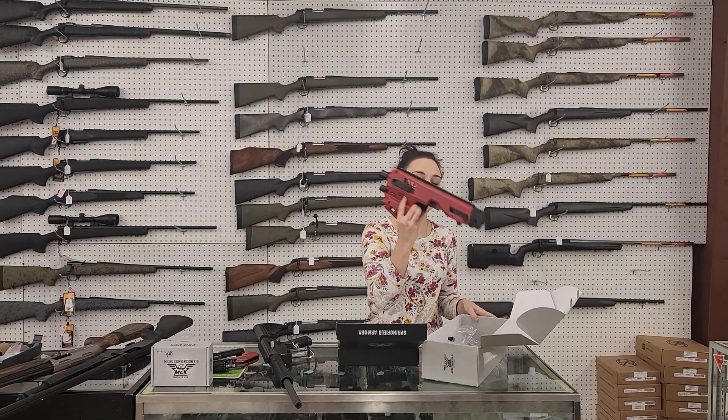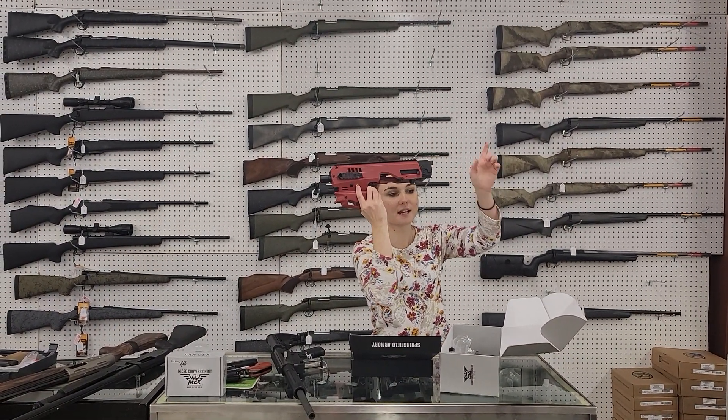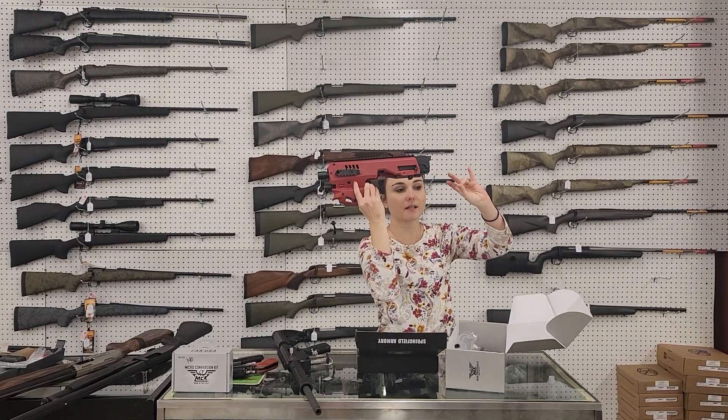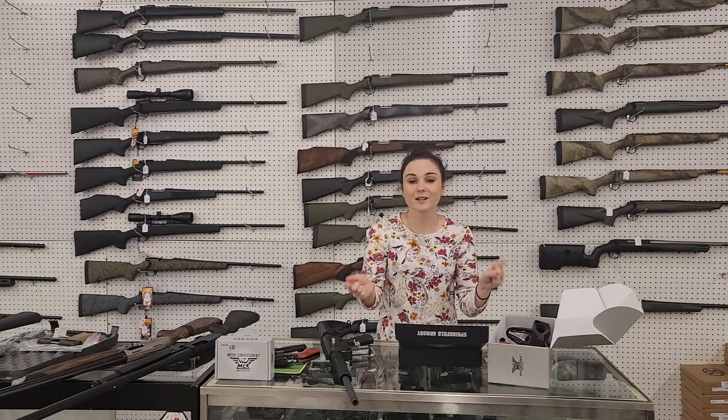Don't forget, we've also got the Micro Roni conversion kits in stock. The red are $225 plus tax. I've got tan, OD green, black, and gray also in stock — starting at $200 plus tax. Y'all get down here, check out everything we've got, and you don't want to miss out. Bye, y'all.